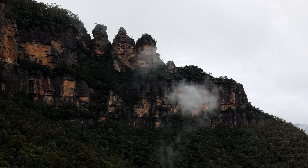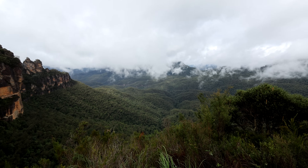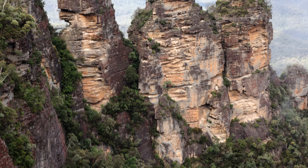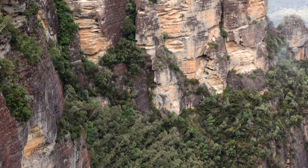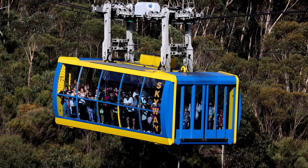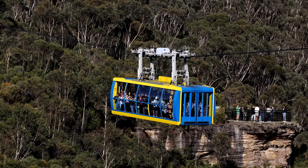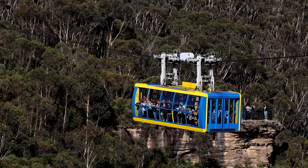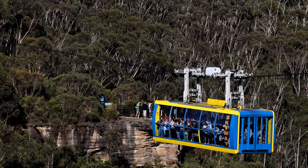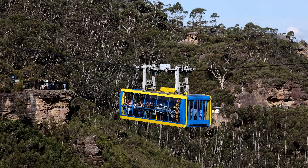The Three Sisters can be seen from the railway base station, along with Katoomba Falls. We also walked along Prince Henry Cliff Walk from East Station around to Three Sisters Echo Point Lookout — that's quite a nice walk overlooking the valley below and it's well worth taking. Here's the Skyway looking across from Prince Henry Cliff Walk.